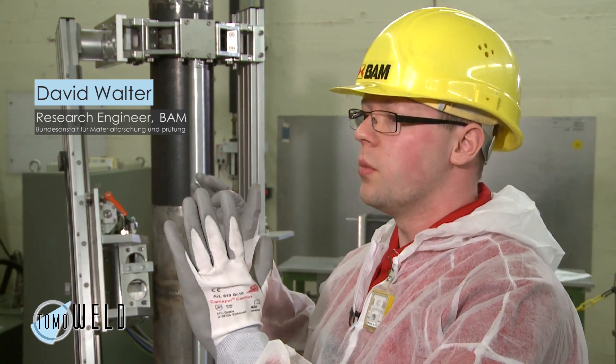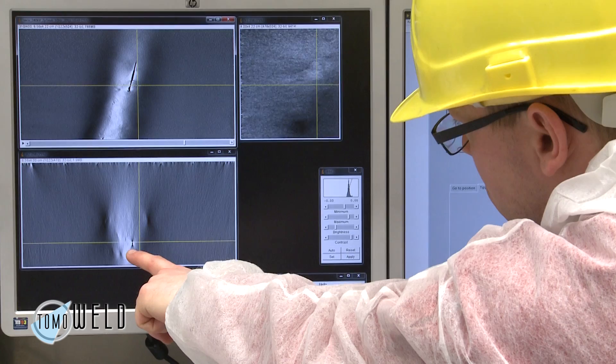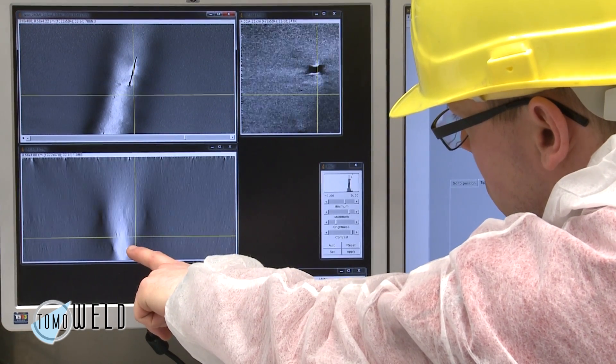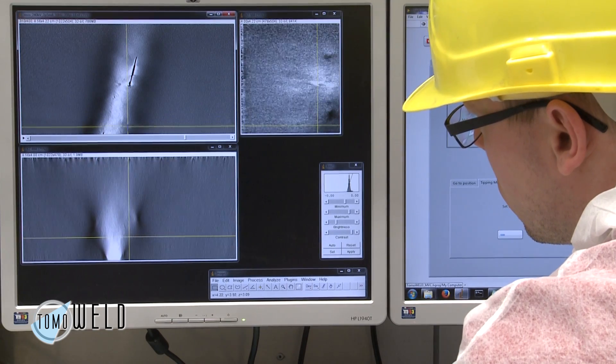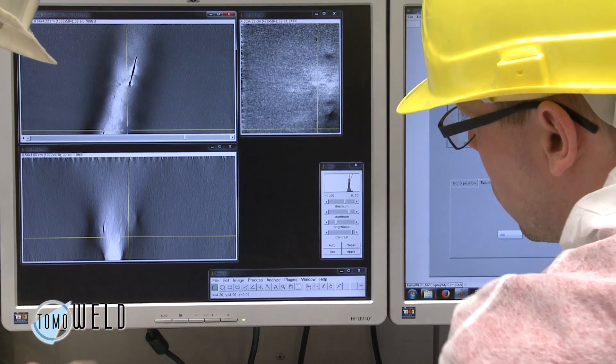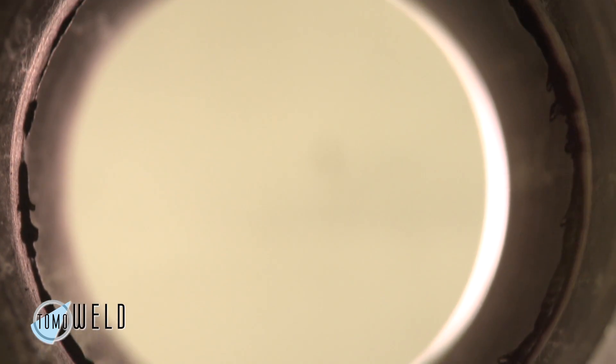The problem is, with normal film radiography, you always have a perpendicular shot through the weld seam and you have no information about the depth of any flaws that might be in the weld seam. That's why we developed this system, which is able to create a 3D radiography volume of the weld seam and to measure depth and anything else in the 3D volume of any flaws or cracks that might be inside of this weld seam.